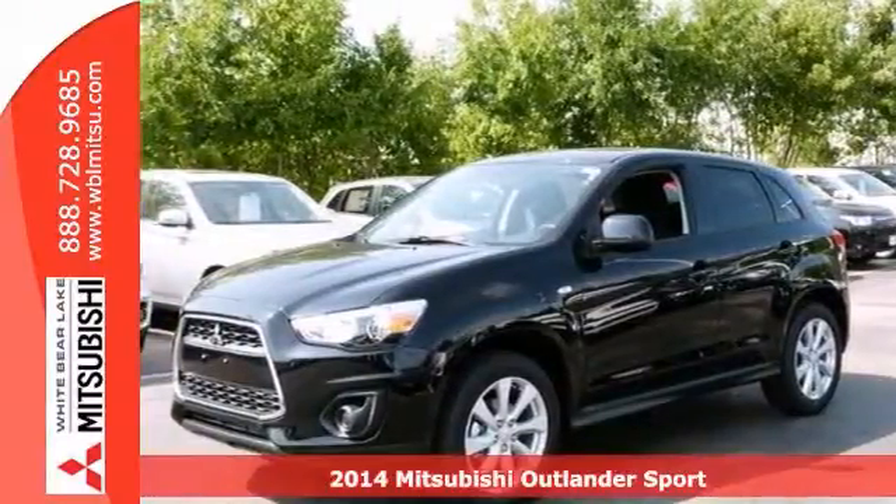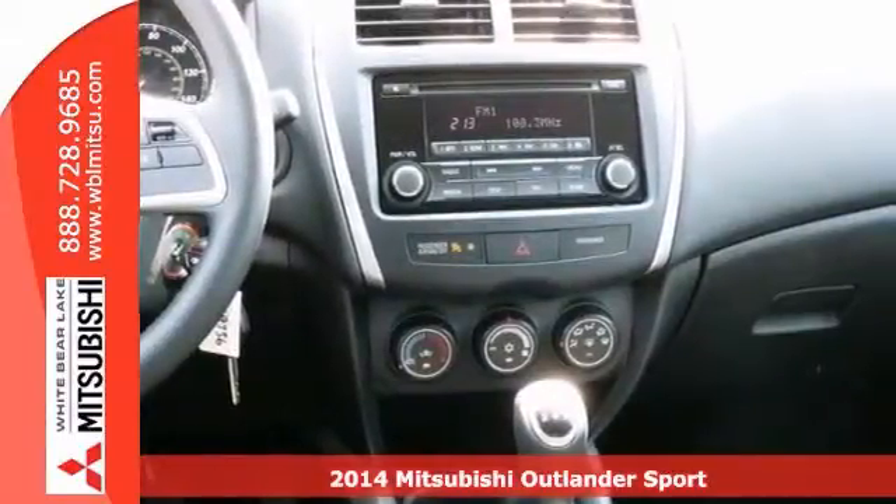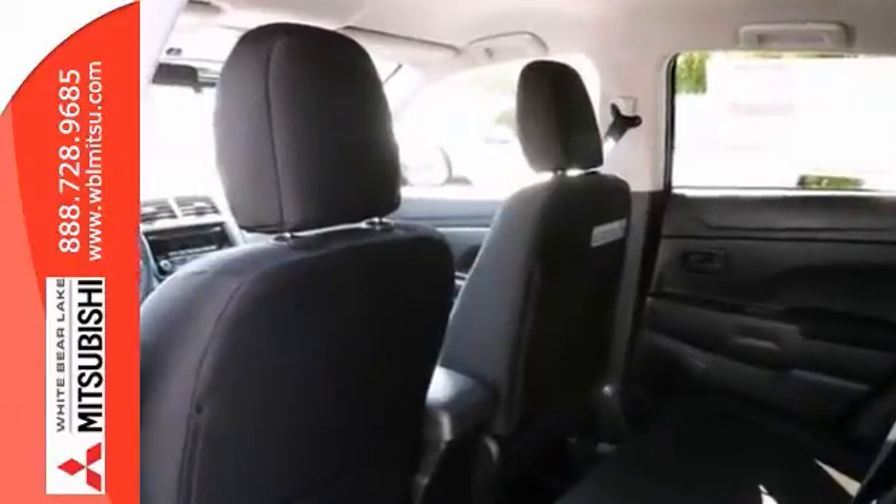Here's a 2014 Mitsubishi Outlander Sport ES. You'll love it or return it. This vehicle has a lot to offer, including tinted glass, a multifunction steering wheel, and power windows, locks, and mirrors.